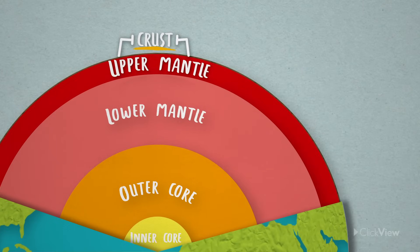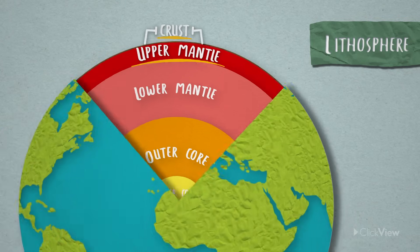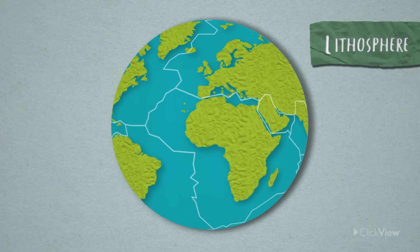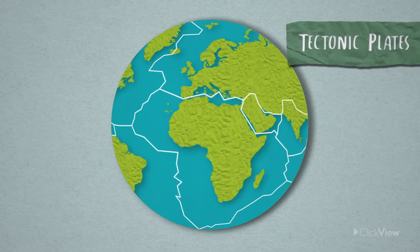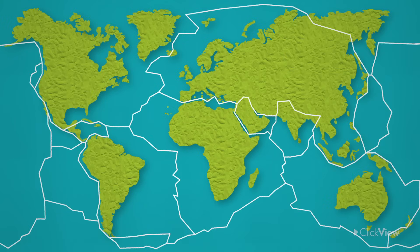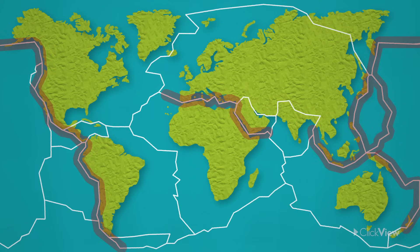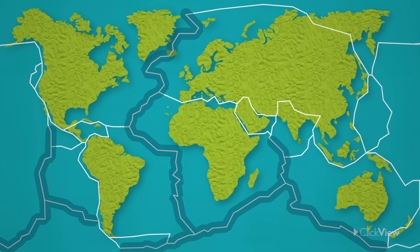The Earth's crust and the upper mantle form the lithosphere. The lithosphere is broken up into slabs known as tectonic plates, and they fit together like puzzle pieces to make up the surface of the Earth. Most volcanoes are found along these tectonic plate margins, either at a destructive or constructive plate margin.